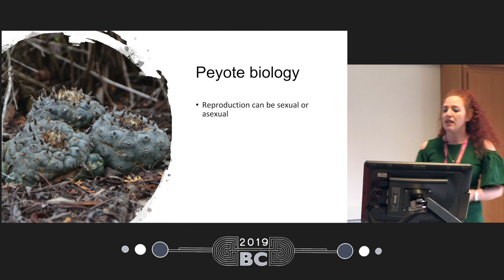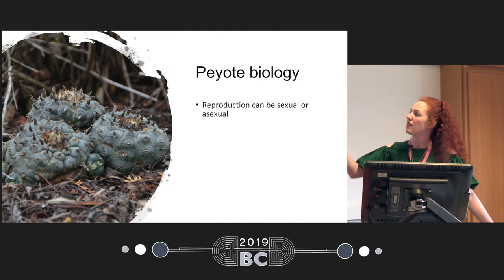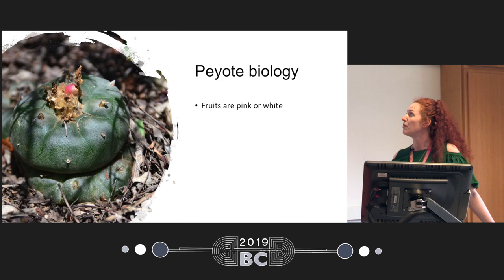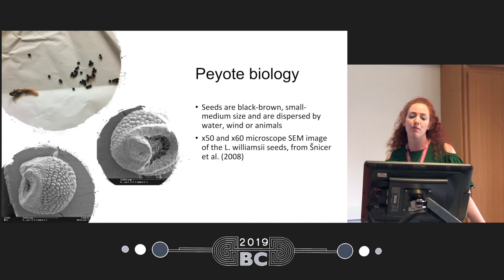It reproduces sexually or asexually. If it reproduces asexually, it grows little pubs or shoots at the side of the plant. Sexually, it produces pink or pale pink flowers that flower in spring and summer, March to September, and then it produces fruits that are pink or white — and if you haven't tried them, they're actually really tasty, but they don't have any mescaline. The seeds are quite small, black-brown in size, and that's how they look under a microscope.